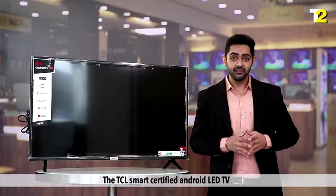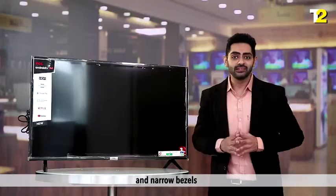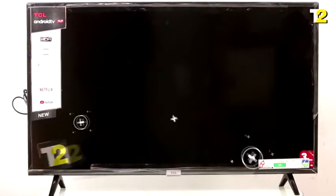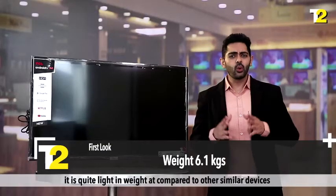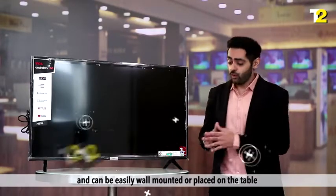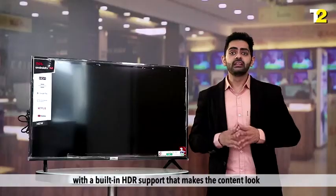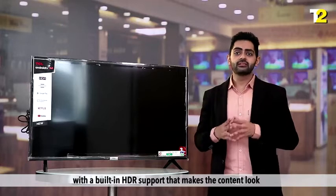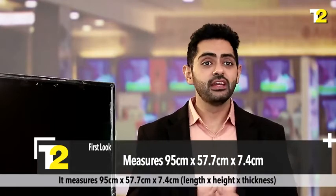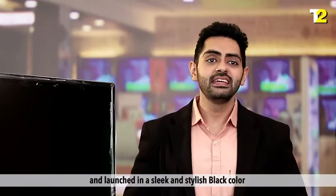The TCL Smart Certified Android LED TV looks really beautiful and attractive in a stylish black color with narrow bezels, giving a much broader screen to view your favorite content. At 6.1 kg, it is quite light in weight compared to other similar devices and can be easily wall mounted or placed on a table. The 40-inch wide display is an A+ LED panel with built-in HDR support that makes content look particularly vibrant because of the wider color gamut. It measures 95 × 57.7 × 7.4 centimeters.